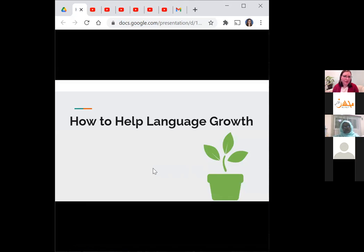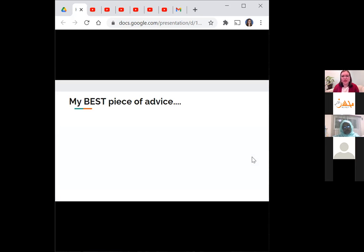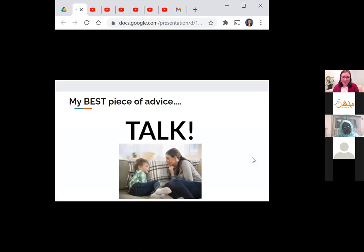Now for the more interesting part — tips you can use to help your child develop stronger speech and language skills. My best piece of advice is very simple: talking. If you want to get better at something, you have to do that thing. If you want to get better at jump roping, you have to jump rope more. So to help your child get better at talking, the best thing you can do is talk to them.